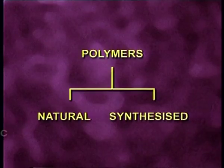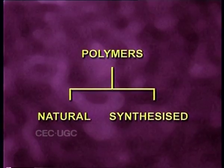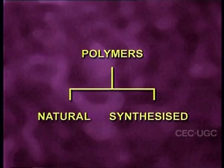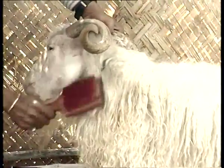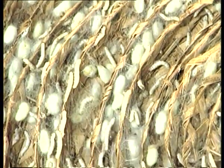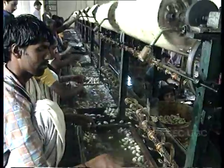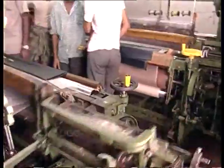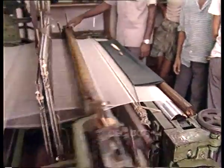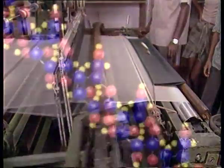Some polymers occur naturally and others can be synthesized using organic and inorganic compounds. The starch we eat, wool and silk fibers obtained from sheep and silkworms respectively, cellulose and rubber are all examples of natural organic polymers.